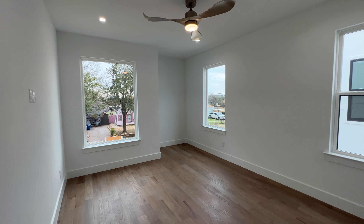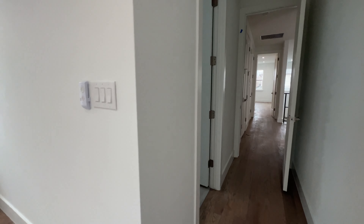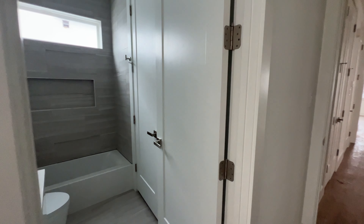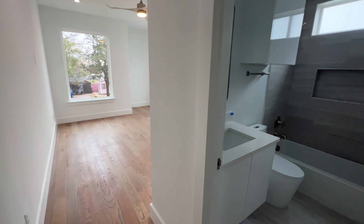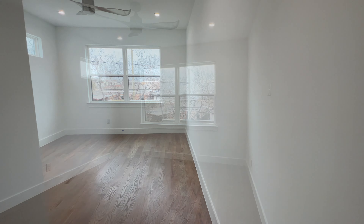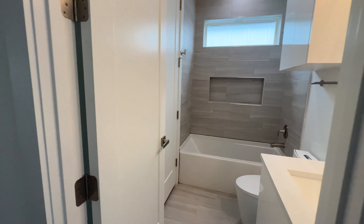And to the left of that you got your second guest bedroom upstairs, which has its own bathroom up here as well. And another lucky guest has another bathroom connected to their room as well.